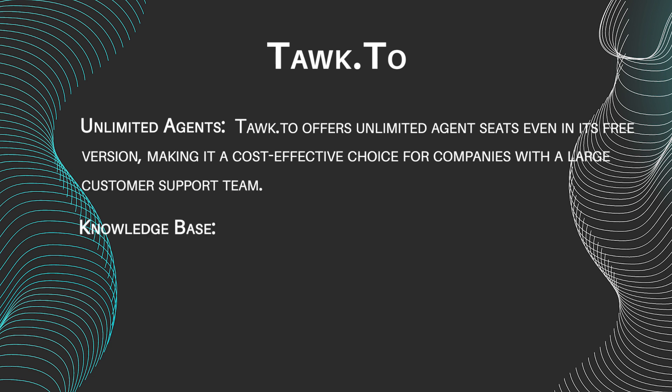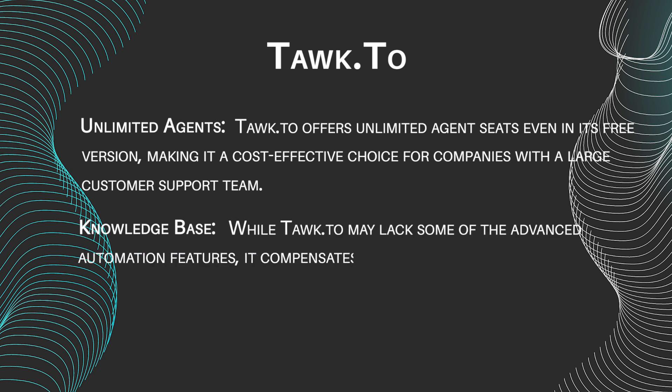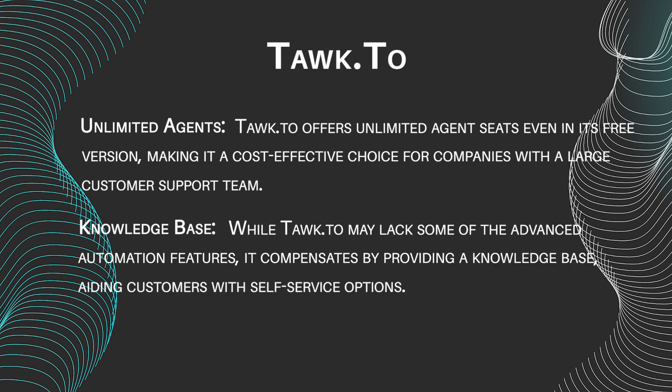Knowledge Base: While Talk2 may lack some of the advanced automation features, it compensates by providing a knowledge base, aiding customers with self-service options.